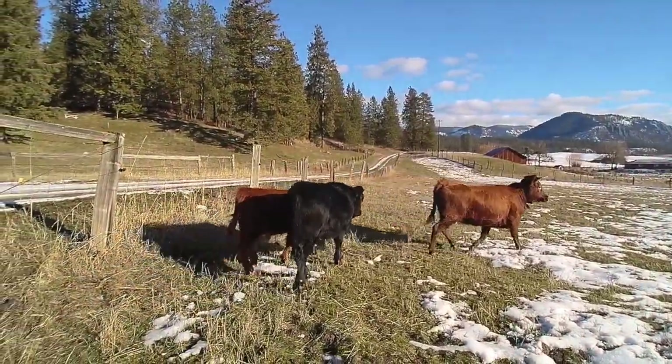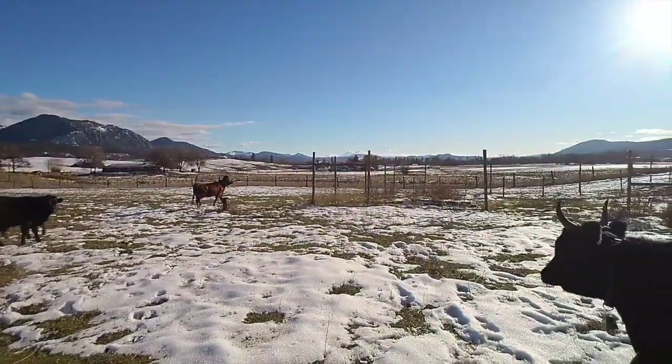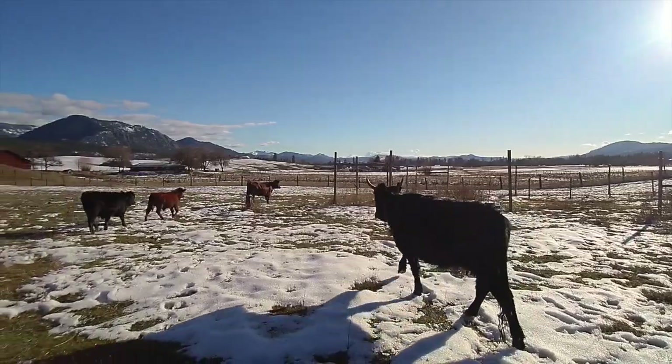It is becoming easier to observe heat following the birth of our steers. We have finally observed a cow standing to be mounted, although Allie still didn't mount Sangria.